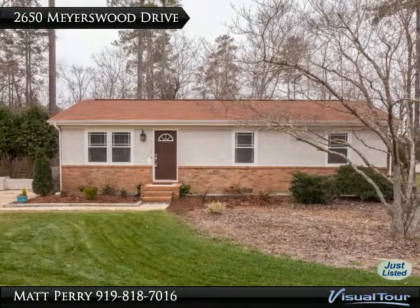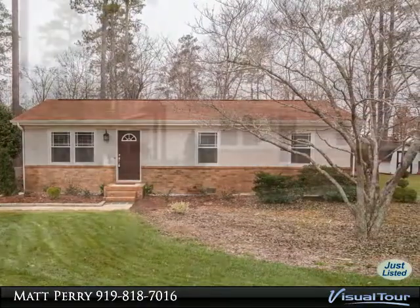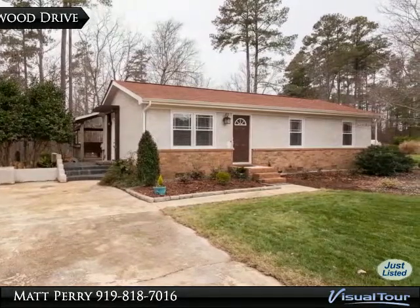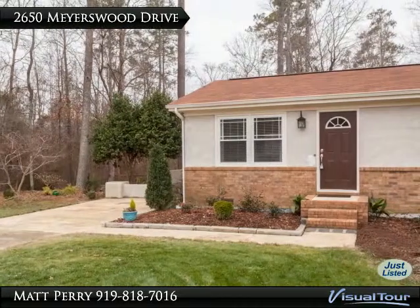Thank you for viewing this incredible listing — we hope you enjoy this visual tour. Here is to your new home! Beautiful ranch home with tons of charm, large flat 0.71-acre lot, tons of updates throughout the home, and hardwood flooring.